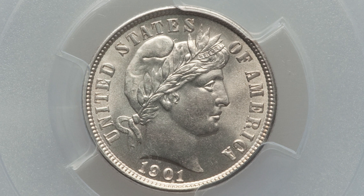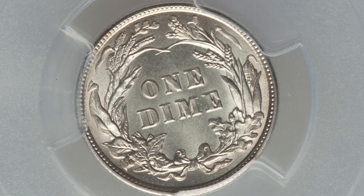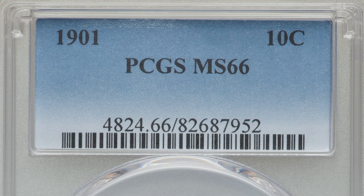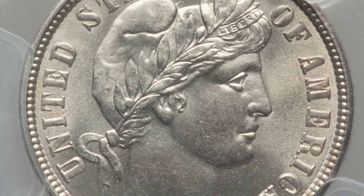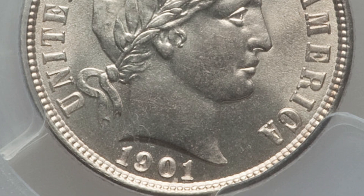This next coin sold for over $1,100. It's a 1901 silver Barber dime in phenomenal condition, graded by PCGS at Mint State 66. To have this coin at this grade is rare. It really depends on each individual coin when it comes to grading and prices.